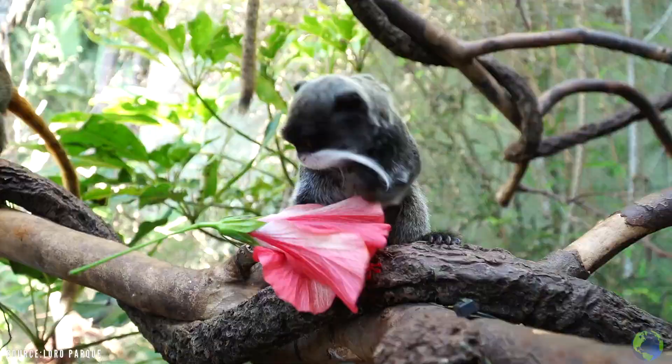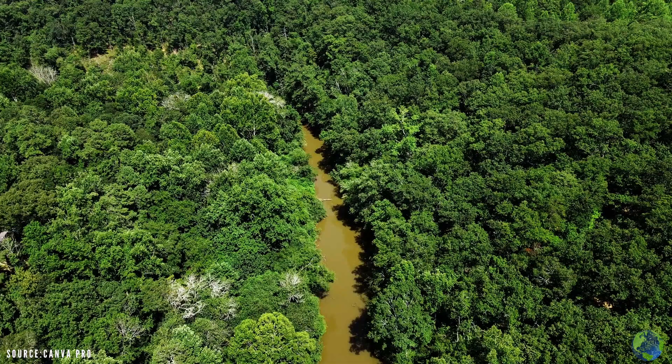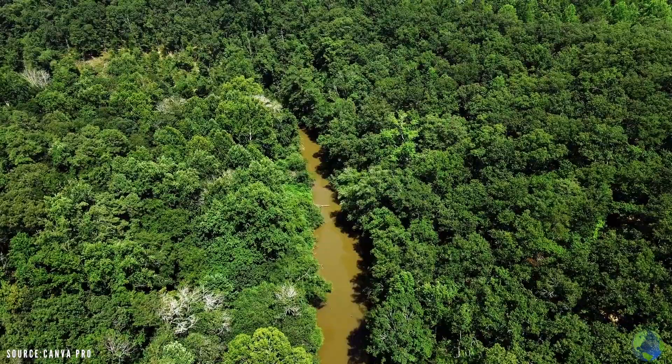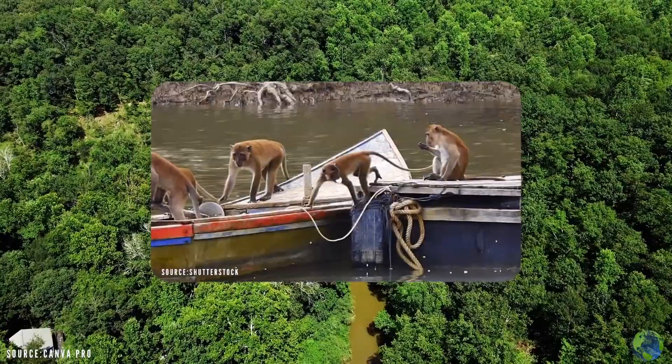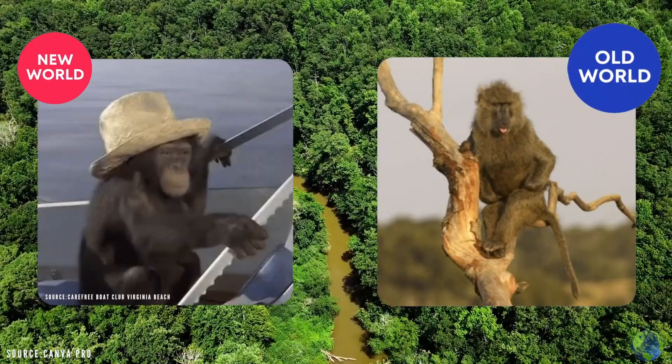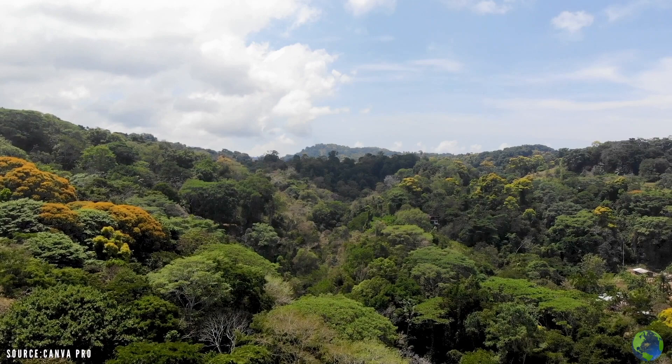Emperor Tamarins are New World monkeys, but what does that actually mean? Well, monkeys are generally classified into two categories: New World and Old World. It's believed that all monkeys originated from Africa and Asia, but then eventually some migrated towards the Americas. Those who migrated are New World monkeys, and those who didn't are Old World monkeys. Since the Emperor Tamarin is a New World monkey, it's primarily found in lowland tropical rainforests throughout South America.